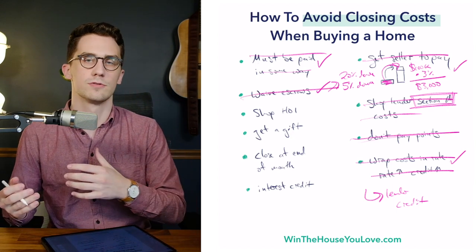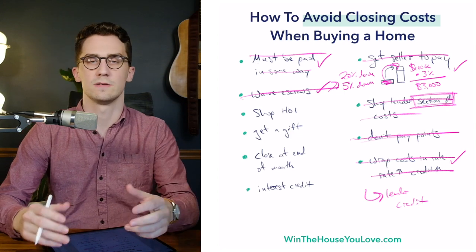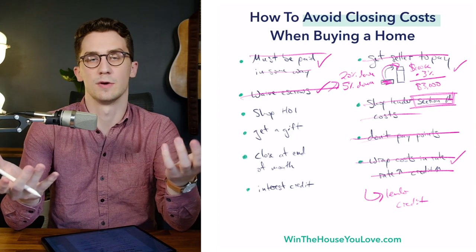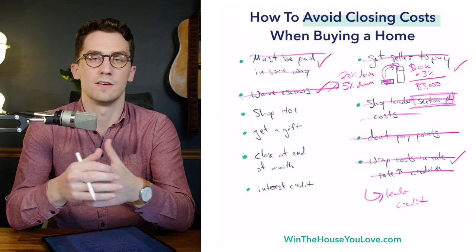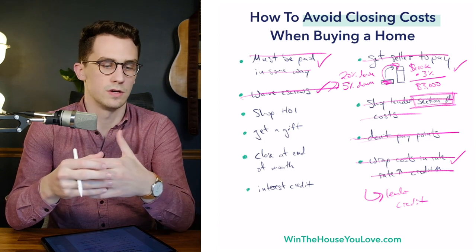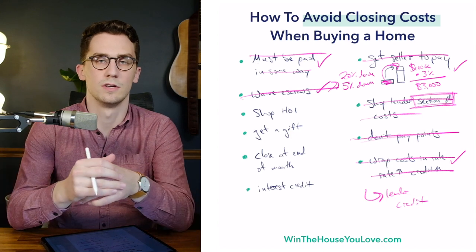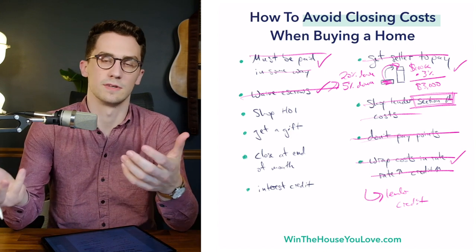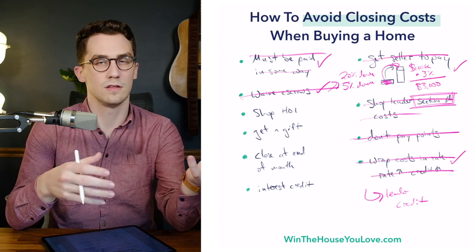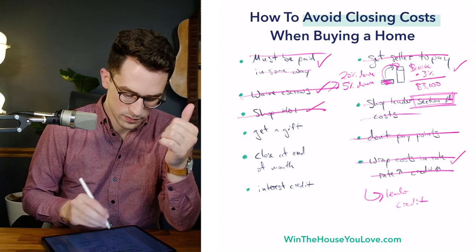Another option is to shop your homeowner's insurance. When you close, you're going to have to pay a full year of homeowner's insurance upfront. Depending on the size of your property, this could be a little or a lot of money. You want to find a good insurance quote — the right blend of solid coverage at a solid price. Don't go for just the cheapest because it's going to be harder for that to pay out, but also don't go for the most expensive either.